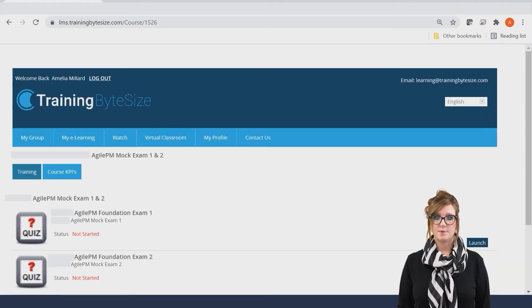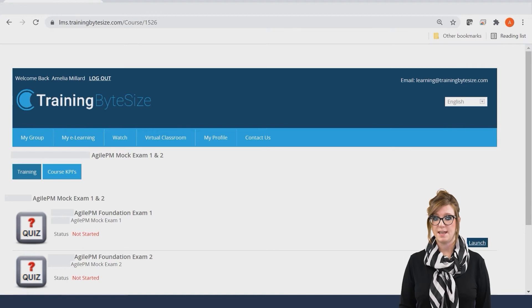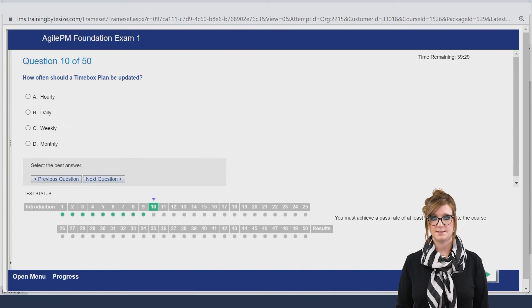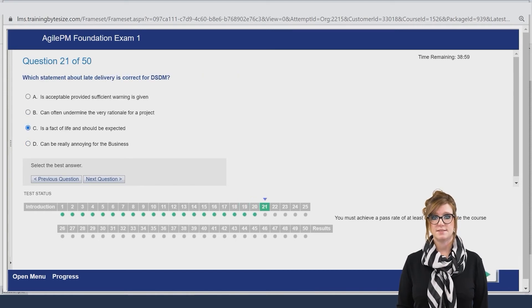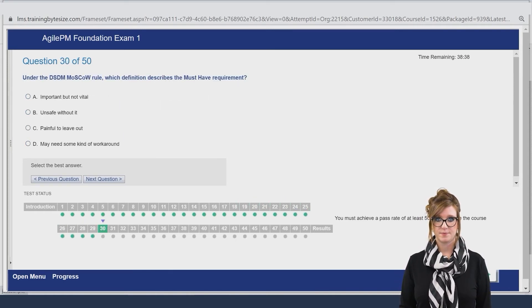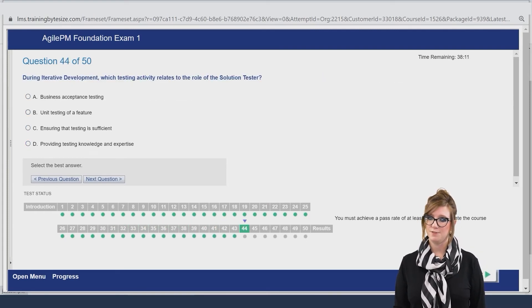Ahead of your official examination you'll be provided with two mock examinations to test your knowledge and aid your revision process. You will be timed and have the same number of questions as in the real exam. All the exam questions have featured in real life exams so you will begin to gain an understanding of the sorts of questions that are asked and the structure of them. Be sure to go back afterwards and check the ones that you got wrong — this is key to your revision.